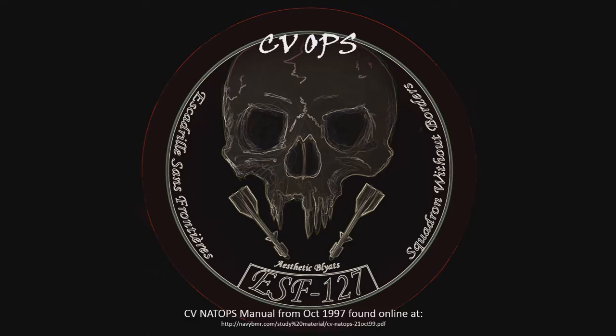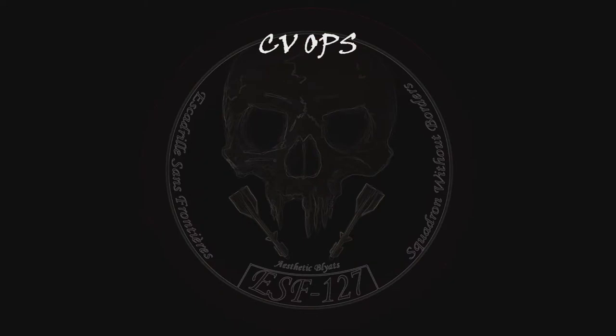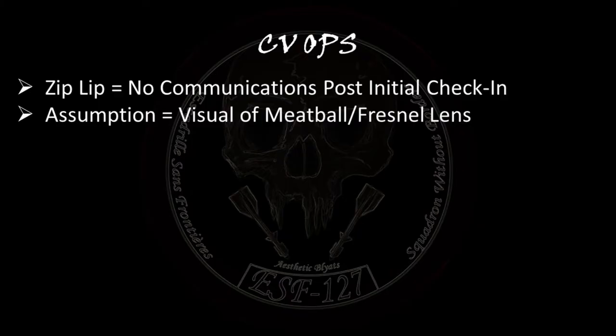I will be drawing on the CV and NATOPS manual at the link below, so let's get started. Case one operations are usually done what the manual refers to as zip-lip, meaning there are no required comms after initial check-in and can solely be done visually. Case three has certain calls associated with it that can be used for case one if necessary; however, these are generally done if things are going wrong. Of note as well, the meatball or Fresnel lens from the carrier is assumed to be seen by the aircrew during daylight operations.